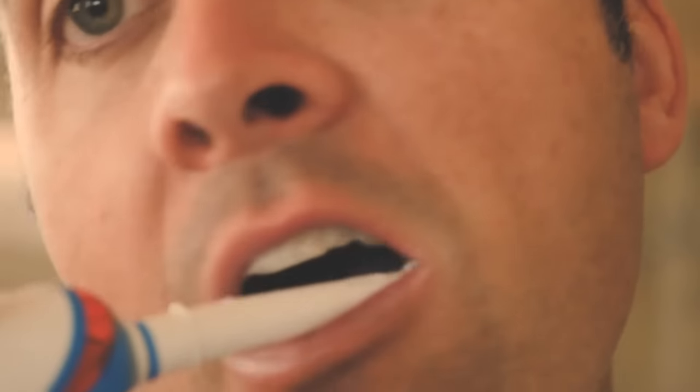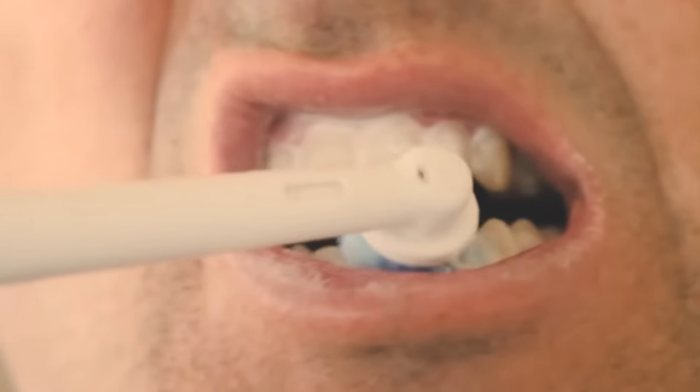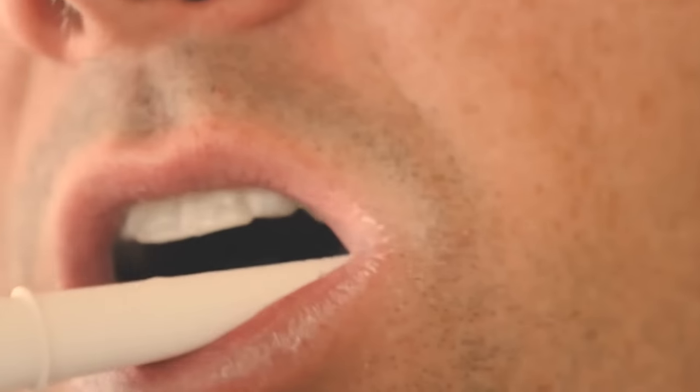Don't brush your teeth with an electric toothbrush using fast movements. This device should move back and forth smoothly.